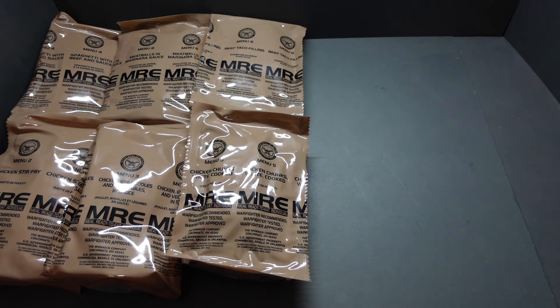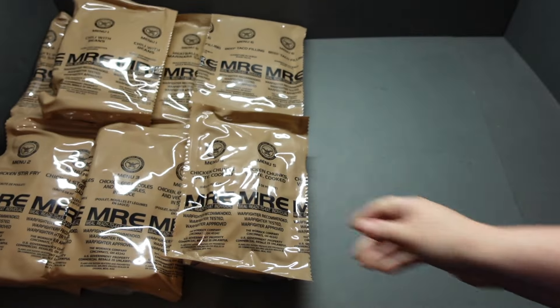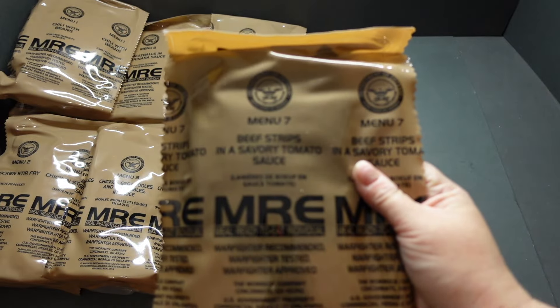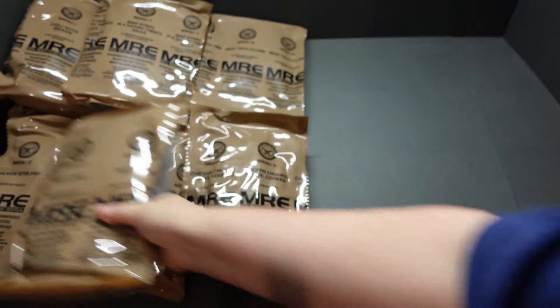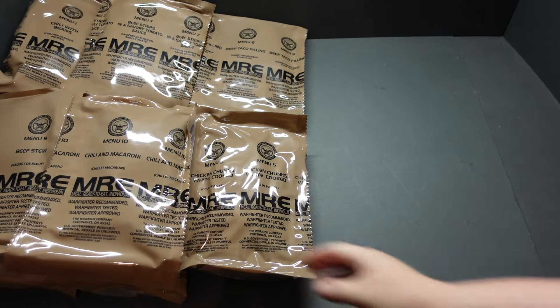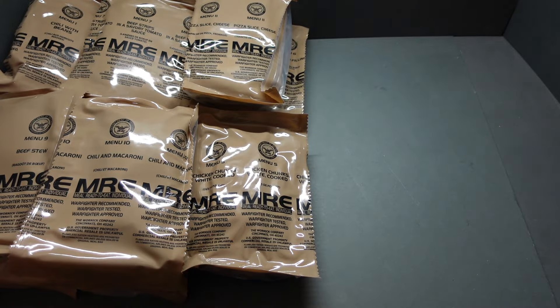Do you know what? This is karma, this is. I told the wife the daughter wasn't having the Menu chicken chunks this time — I wanted it for a change. Menu 1, chilli with beans. Menu 7, beef strips and savoury tomato sauce — a classic. Menu 9, beef stew. Menu 10, chilli and mac. Menu 11, pizza sauce cheese. Menu 12, elbow macaroni and tomato sauce.